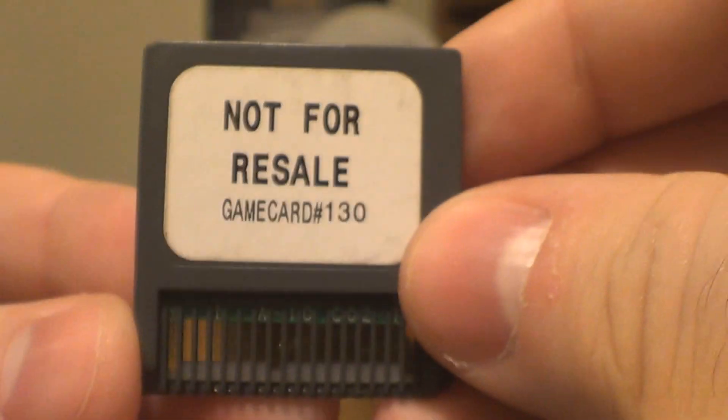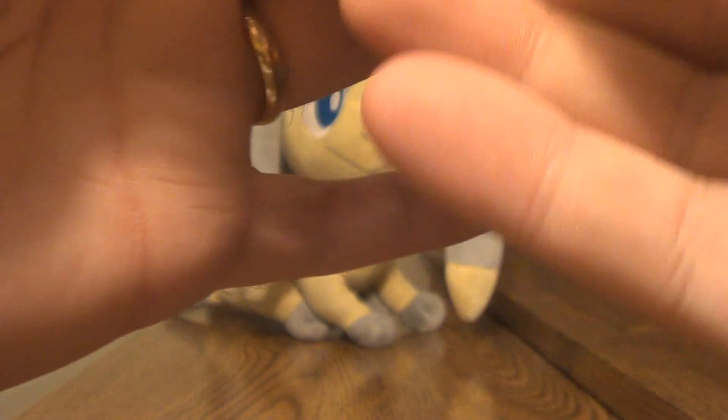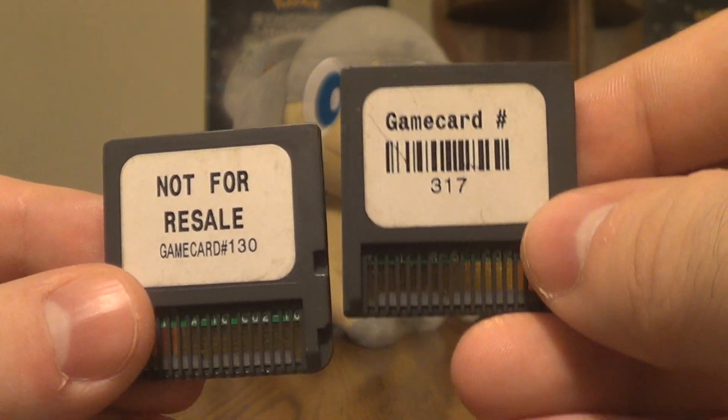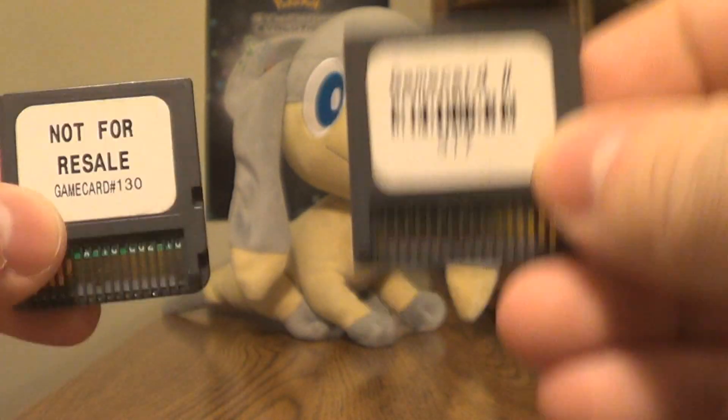On the back, this one explicitly says 'not for resale, game card number 130,' and this one says 'game card number 317.' These game cards are specifically numbered so that Nintendo would know, if they didn't get one back, which store to blame.